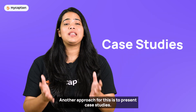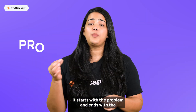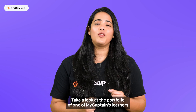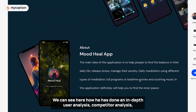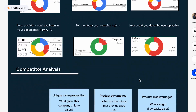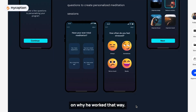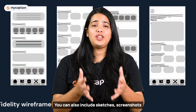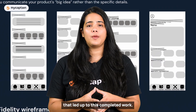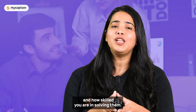Another approach is to present case studies. Case studies are basically the story of how you designed something — it starts with the problem and ends with the best possible solution. Take a look at the portfolio of one of our learners: he has done an in-depth user analysis, competitor analysis, used flowcharts and included each process with specific reasonings on why he worked that way. You can also include sketches, screenshots or other work-in-progress iterations. That way hiring managers will know your approach to challenges and how skilled you are in solving them.